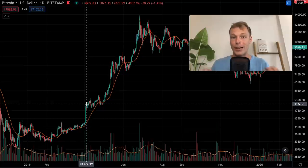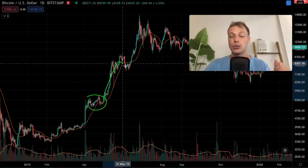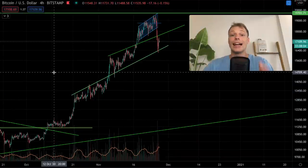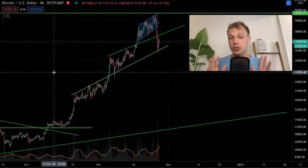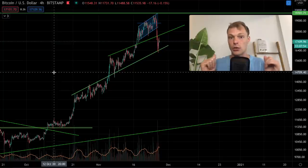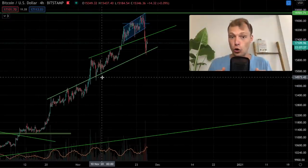Looking at previous strong uptrends, we can see similar behavior — Bitcoin increases rapidly but always gets pulled back toward the 20-day moving average, and if the bull trend continues we see a bounce from that level. In yesterday's video I mentioned the important level of $17,600, and said that if we broke that level we could expect a further drop, because that is an important support level.